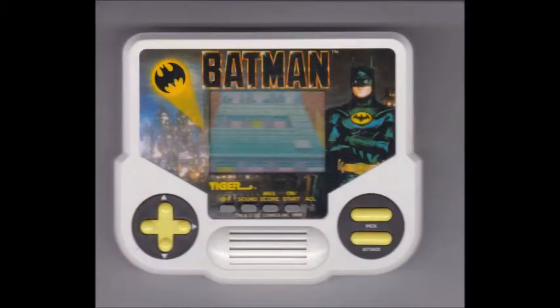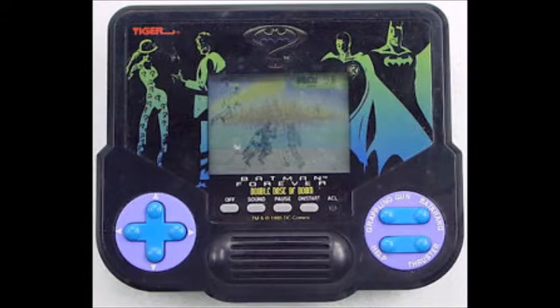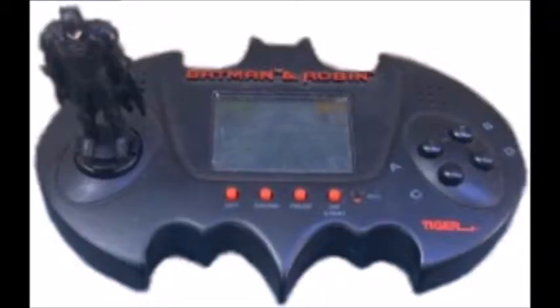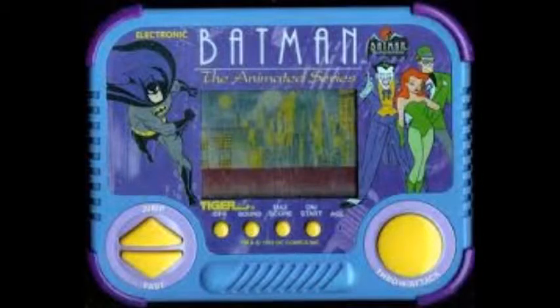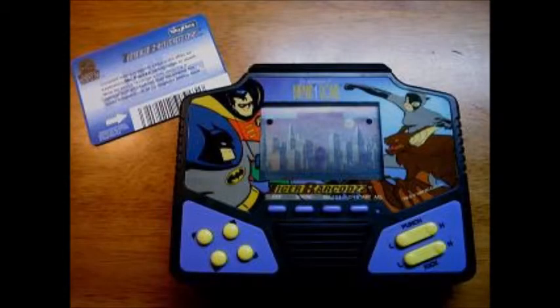Tiger handheld games! Making you fun wherever you go, in the palm of your hand! There's a built-in game in every Tiger handheld LCD video game, so you get the real deal in LCD form! And what you really must want to get into, if you don't want to afford a regular Gameboy, or Game Gear, or Atari Lynx.